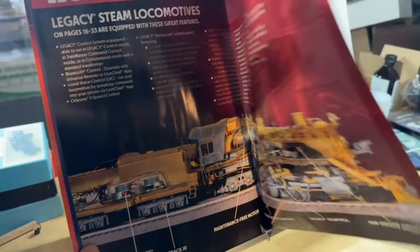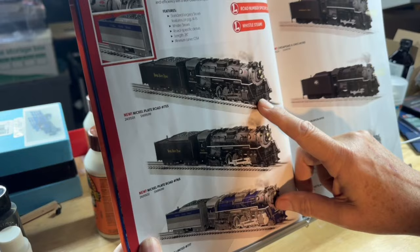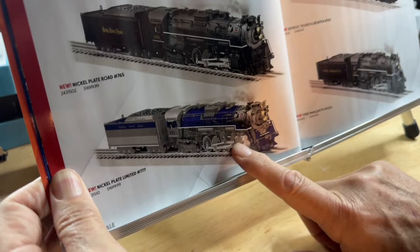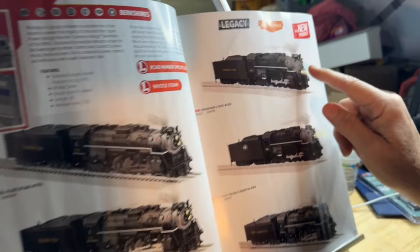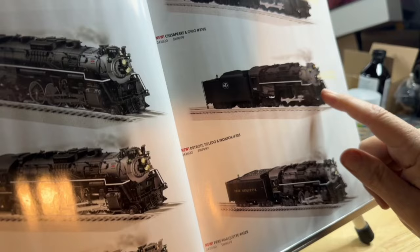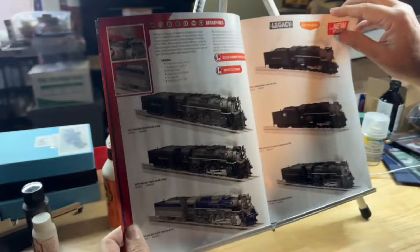Steam engines. The big news was the Berkshires, of course — bringing back the Berkshire Polar Express. Nickel Plate 755, Nickel Plate 765. There's a Fantasy Scheme in blue, Nickel Plate 777 in blue and silver. Fantasy Schemes have sold really well. There's a Chesapeake and Ohio 2765, Detroit Toledo and Ironton 705, and a Pierre Marquette 1225. You all know the Pierre Marquette 1225 is the basis for the Polar Express — that'll be a really, really popular one.